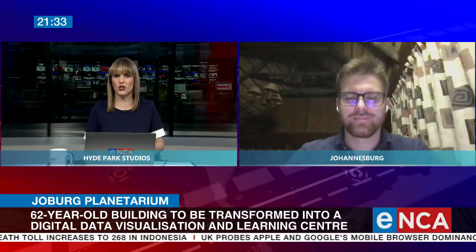The 62-year-old Johannesburg Planetarium is being transformed into a world-class digital research training and science engagement facility. It will become the Wits-Anglo-American Digital Dome, providing access to a cutting-edge 360-degree visual experience. Let's find out more from the director of the Wits Center for Astrophysics, Professor Roger Dean.